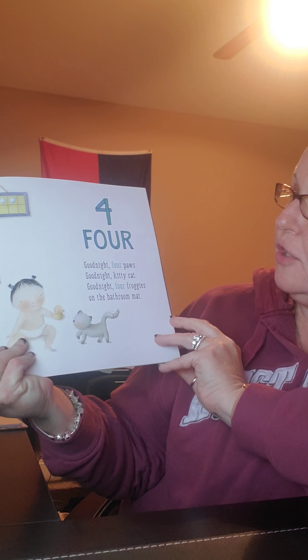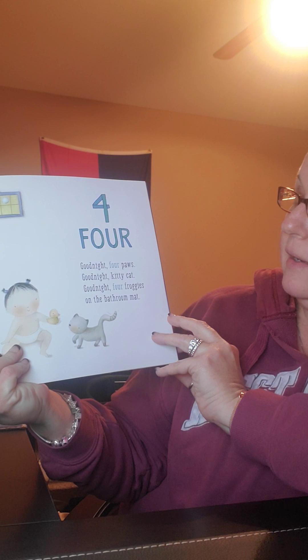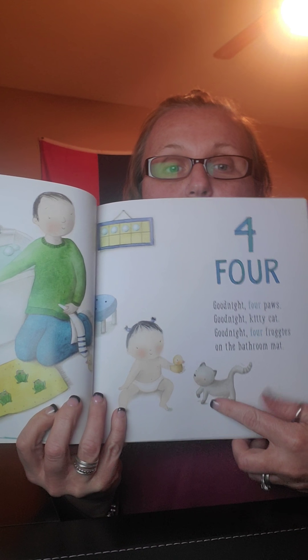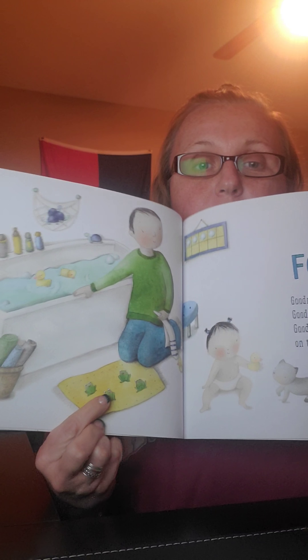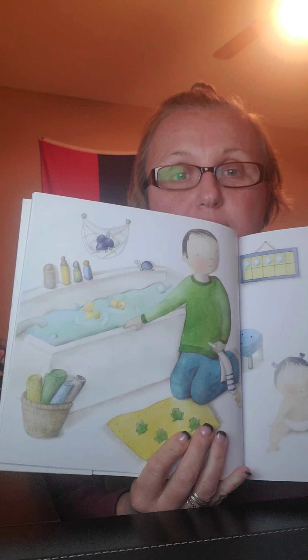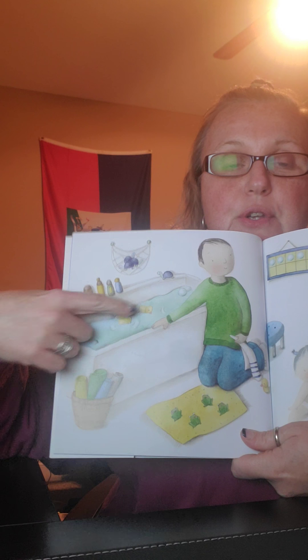Four. Good night, four paws. Good night, kitty cat. Good night, four froggies. What do you think this person is doing on the bathroom mat? There's the kitty cat. And there are how many frogs? Let's count them — one, two, three, four frogs. How many ducks do you see in the bathtub? Let's count — one, two.